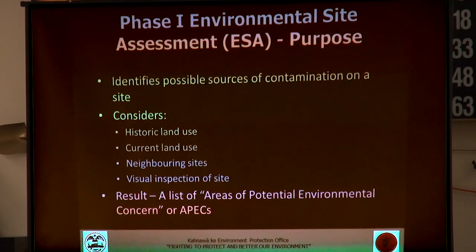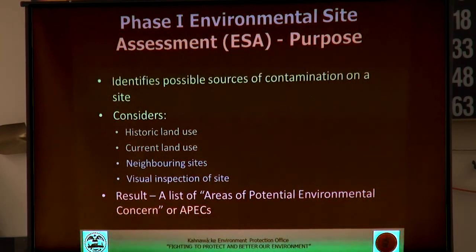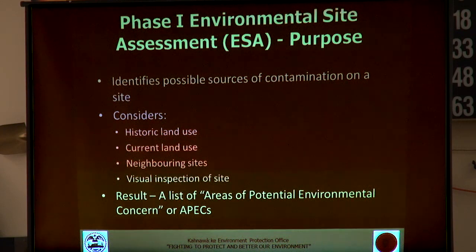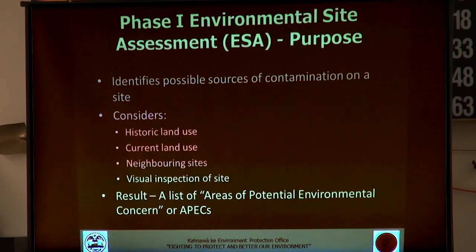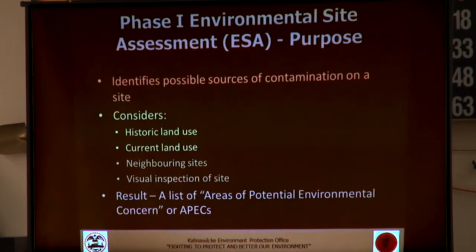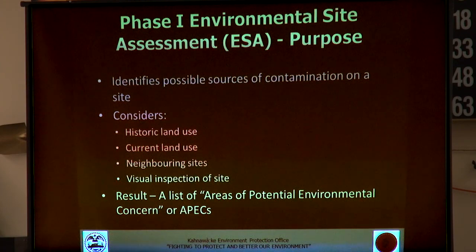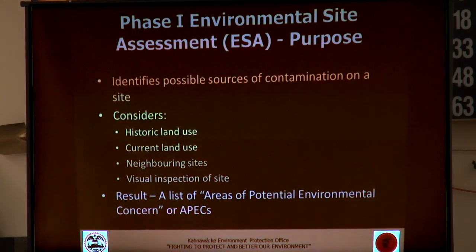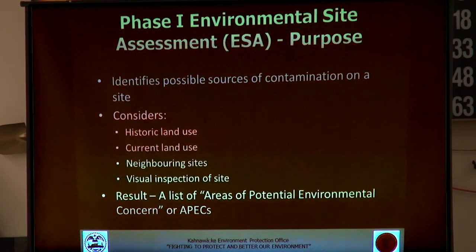The purpose of the phase one environmental site assessment is basically to identify possible sources of contamination that might be present on the site. We do that by looking at historical land use, how land is being used now, consulting historical records, looking at aerial photos from as far back as we can get, looking at neighboring properties, and also doing a visual inspection of the site. From that, we generate what we call APECs — areas of potential environmental concern.